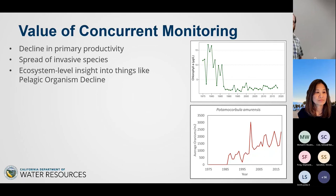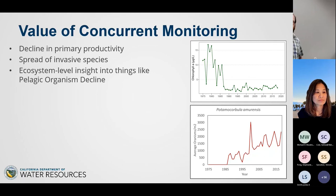The value of concurrent monitoring is clear — we weren't expecting to see invasive clams when we started collecting benthic data in 1975, but we were there when it happened and were simultaneously collecting phytoplankton chlorophyll and water quality measurements. So we saw that record.